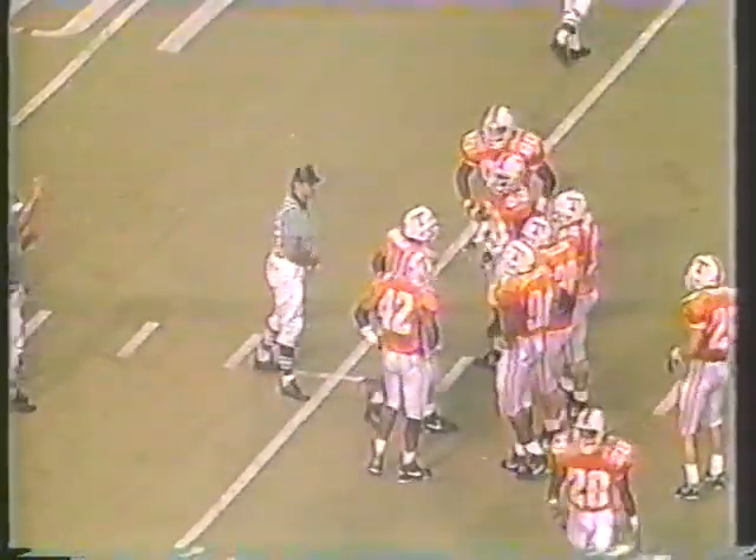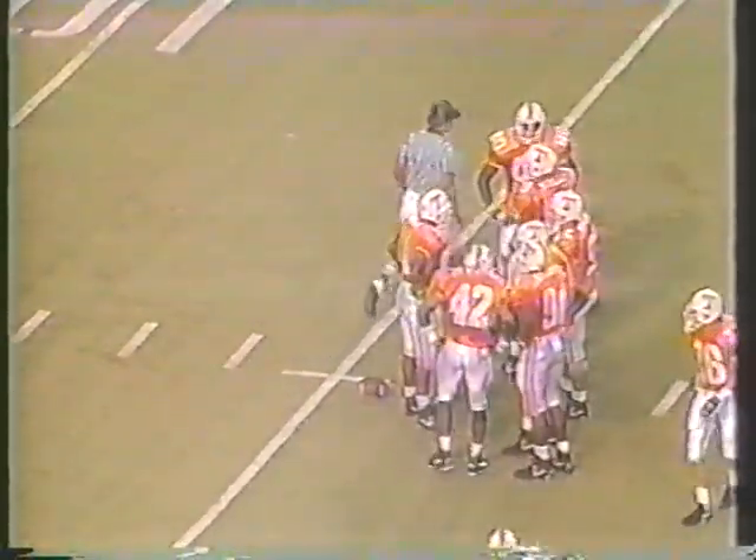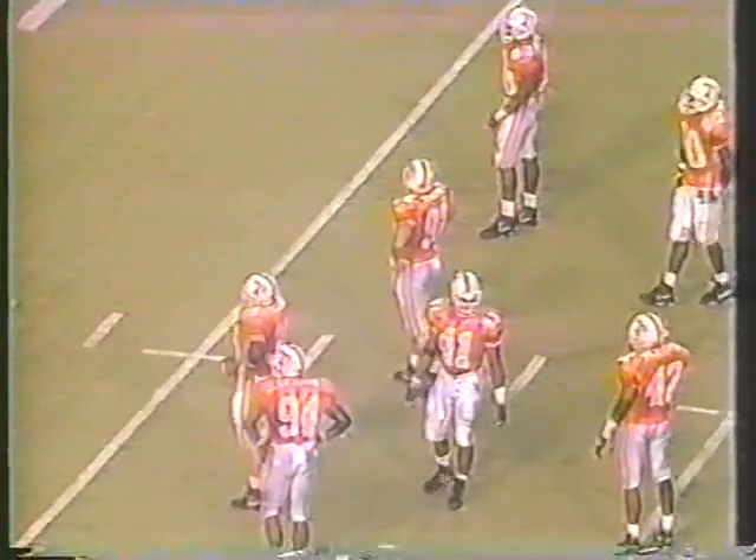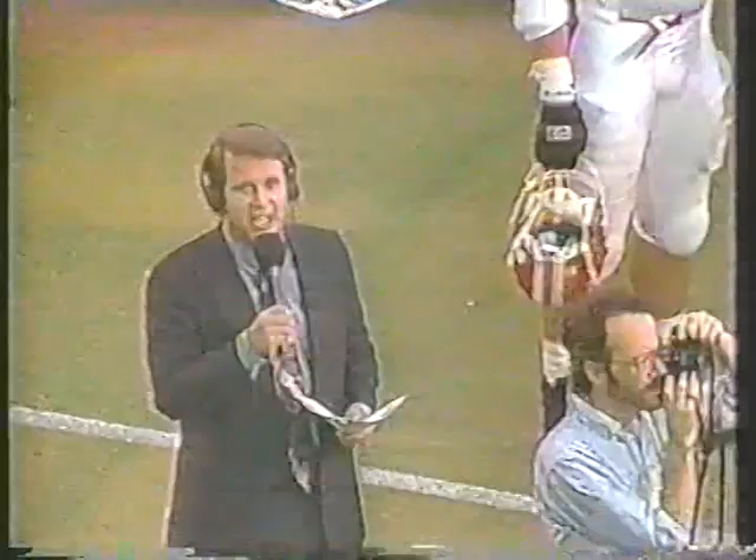On the sideline of the Ragin' Cajuns, it's like someone popped their balloon, but these guys still have a lot of air left. They said this is their chance of a lifetime — they're not going to let it slip away. It's a big opportunity to play a top-ranked powerhouse, and the Ragin' Cajuns want to control the ball and get back in the game.